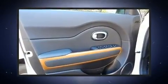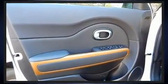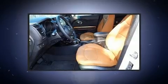It features a front-wheel drive platform, an automatic transmission, and a two-liter four-cylinder engine.